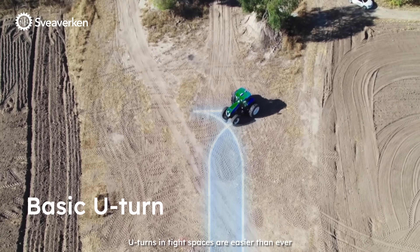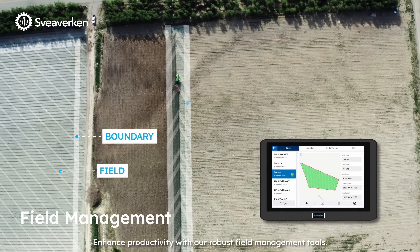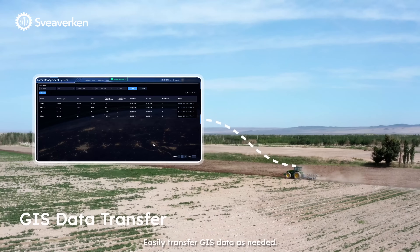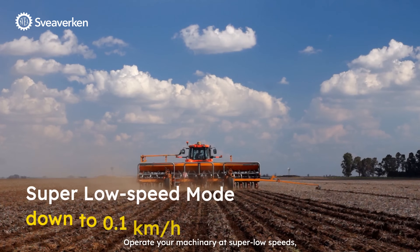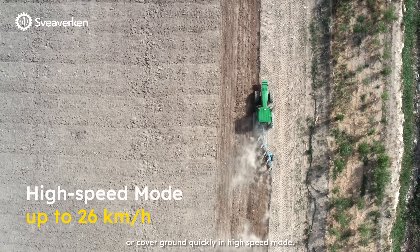U-turns in tight spaces are easier than ever. Enhance productivity with our robust field management tools. Easily transfer GIS data as needed. Operate your machinery at super low speeds, or cover ground quickly in high speed mode.